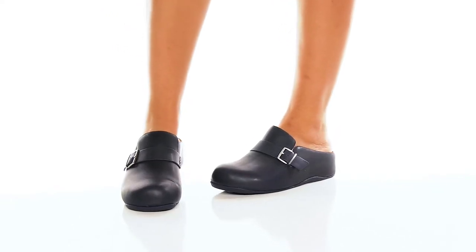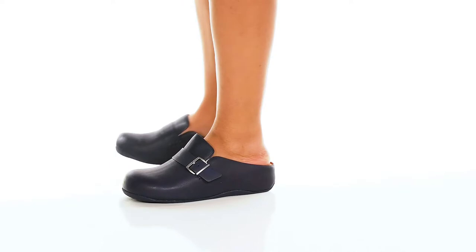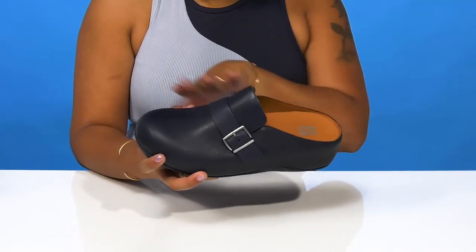Give yourself a really comfortable feel with a nice, casual, glassy look when you rock these clogs by FitFlop. You'll absolutely adore this leather upper that gives you a very monochromatic look with a slightly glossy shine.